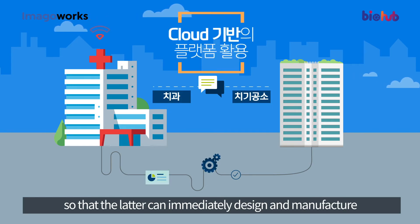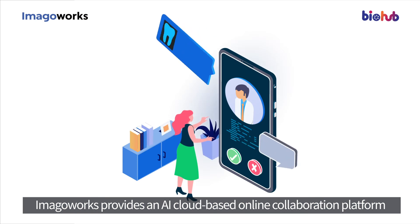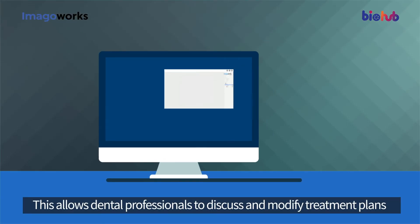The dental lab can immediately design and manufacture a dental prosthesis for the patient-specific treatment. Step three: Online Collaboration Platform. Imago Works provides an AI cloud-based online collaboration platform, allowing dental professionals to discuss and modify treatment plans.